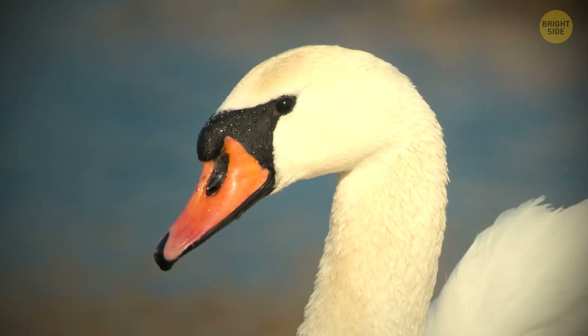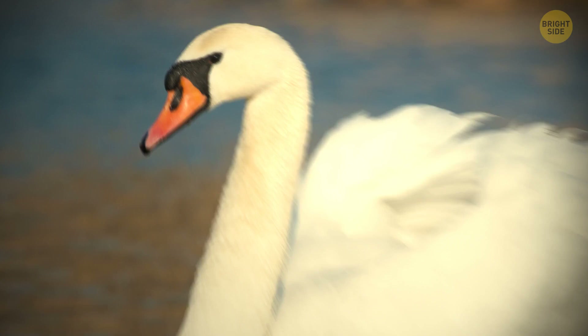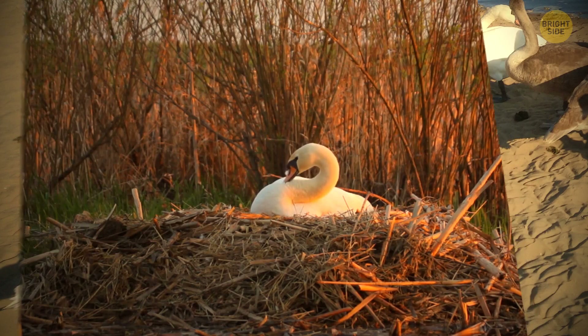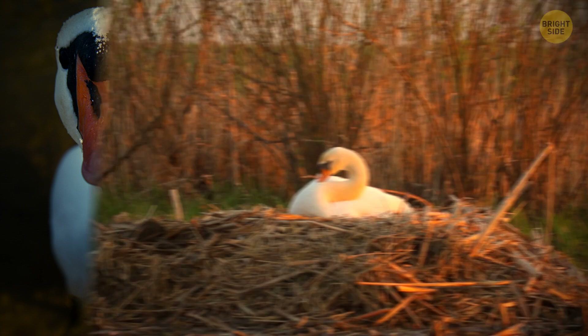Mute swans are gorgeous, graceful creatures — at least, that's what we all think. But touching one of these birds is a bad idea. They have bony spurs in their wings they use to take enemies out. They also bite. They regularly go after humans, especially if the bird has younglings nearby. And don't let the name fool you — they aren't mute. Swans can hiss loudly and even bark. Good warning signs that you're encroaching too close.